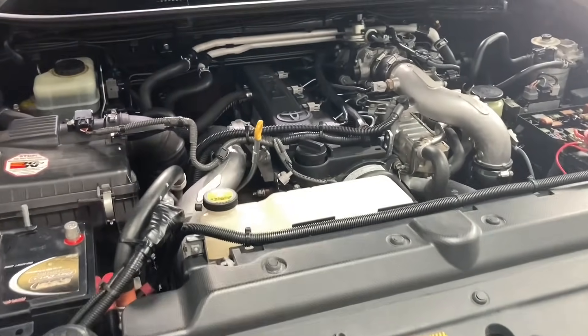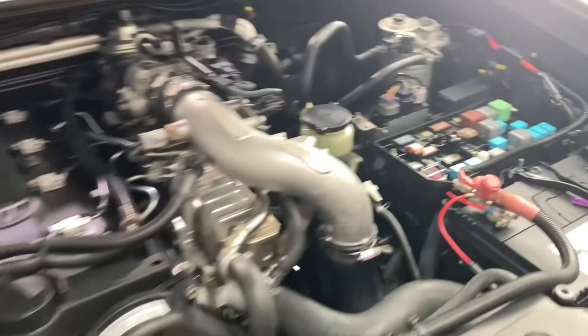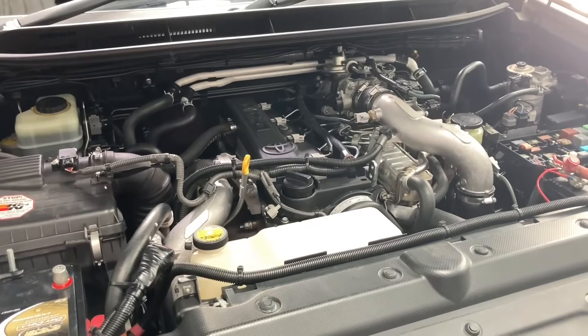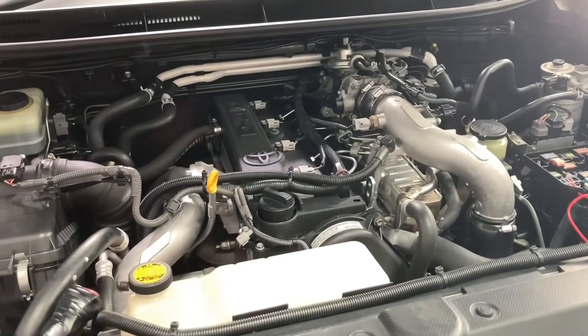Oh wow, you wouldn't believe what's happened now. This is the one with the new engine, new turbo, the one with the melted fuse. We've worked out most likely what's caused it. And if this happens to you, you're going to want to know what to do. I've got quite a bit of information to share here, and this is going to be a really interesting story.